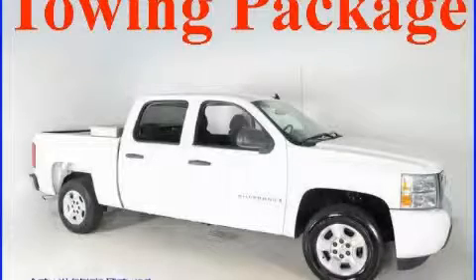This is a 2008 Chevrolet Silverado, made for the job site, the trail, and the town.